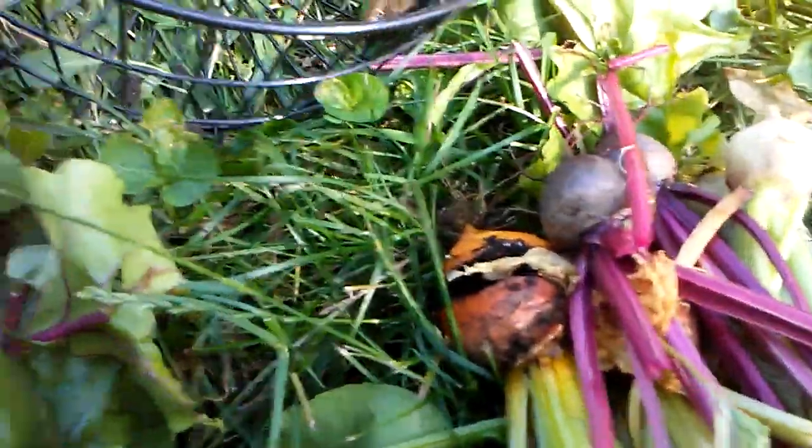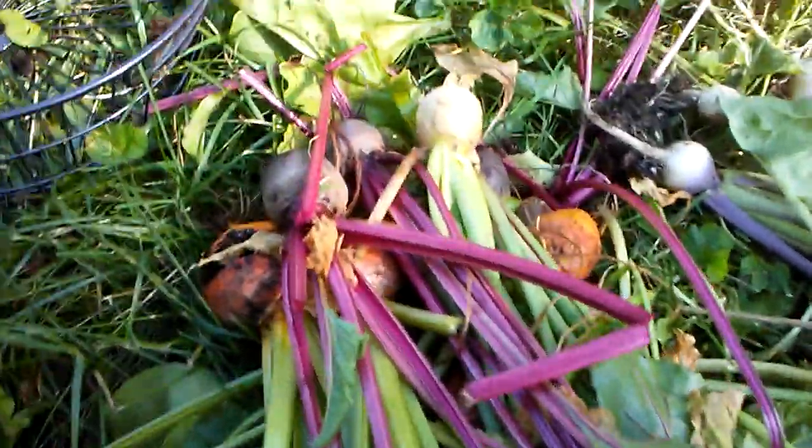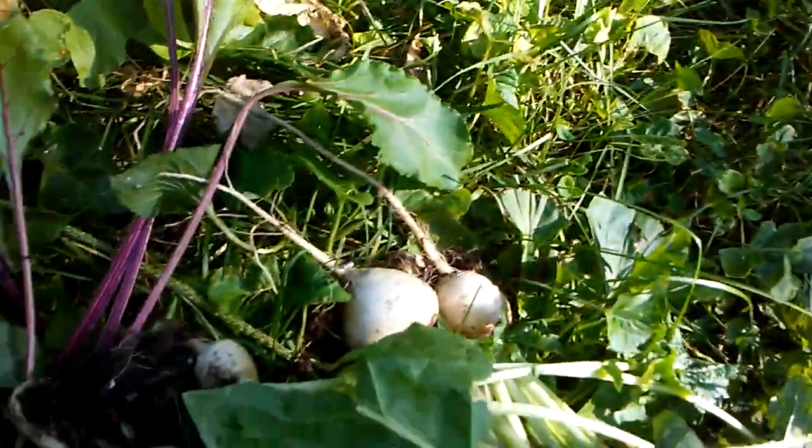These are the beets. Yes, they're small, but I'm going to use them anyway and I always use the tops. And these are the turnips — I'll definitely put these turnip bottoms in with these turnip greens.